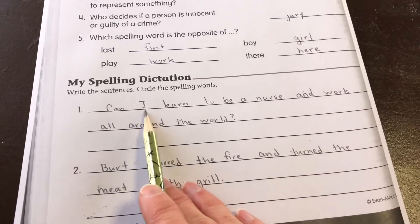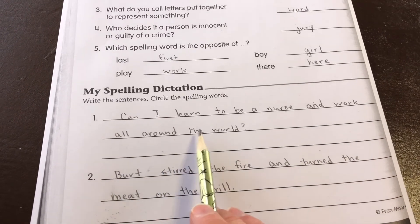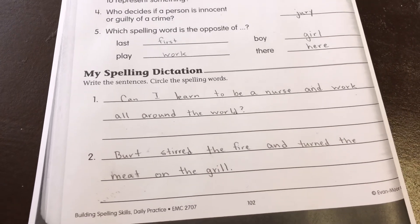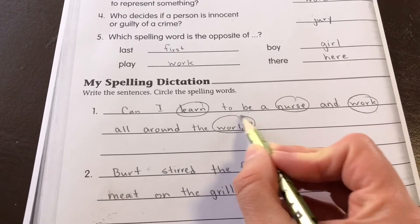Number one: Can I learn to be a nurse and work all around the world? Can needs to be capitalized. We need a question mark at the end of the sentence, and our spelling words are learn, nurse, work, and world.